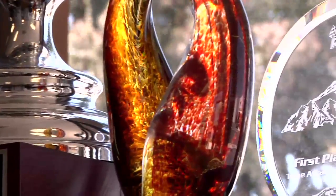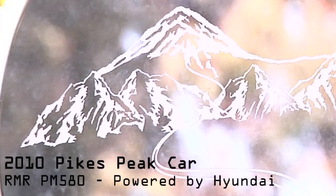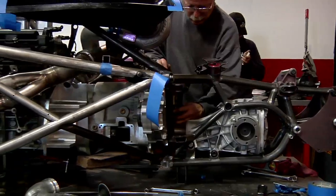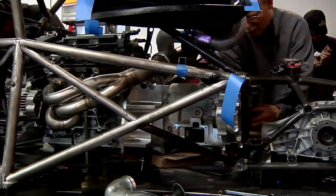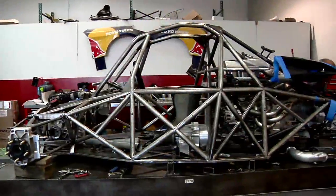For this year we're going to go after the overall hill climb record at Pikes Peak. I have raced the event since 1992 and I've always had a dream to go after the overall record in the unlimited division.